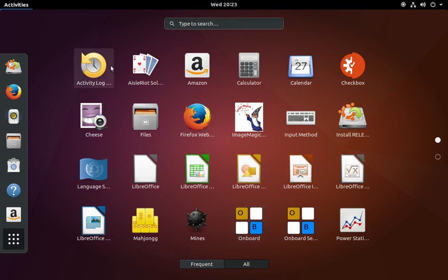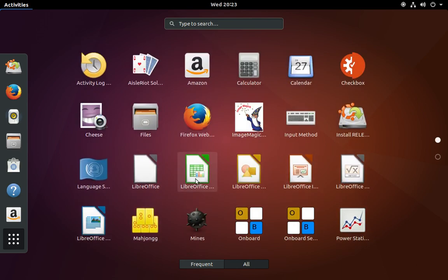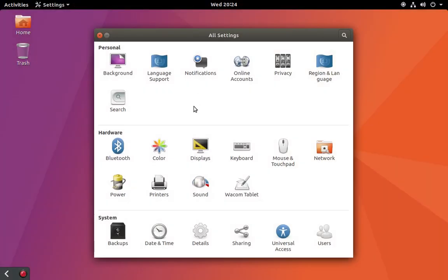We've got a few utilities, some games, Amazon — which they've had for a while — LibreOffice, update managers. A lot of what you would see in Ubuntu previously, but they haven't done anything yet with the GNOME-based applications that come typical of GNOME. If we go into settings here, this looks similar at first glance to what we've seen in the past, but you have to remember that these are now all standard GNOME-based dialogues.